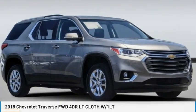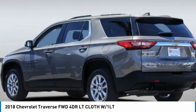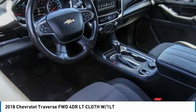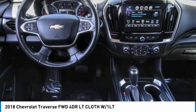Here's the 2018 Traverse. The Chevy Traverse is more stylish than minivans and far more fuel and space efficient than truck-based SUVs. Crossovers like the Traverse are excellent family vehicles.